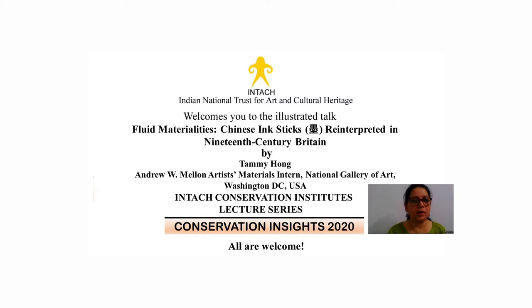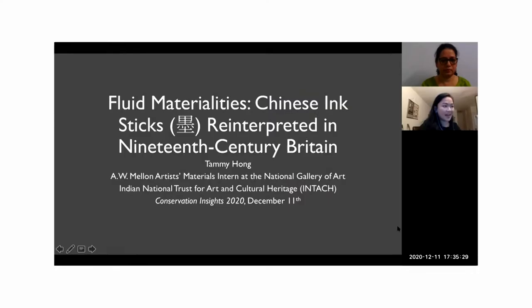Before I invite Taimi, may I please request all of you to mute your microphones, tap in your name, organization name, and email ID in the chat box, and also your questions. Those would be taken up right at the end of the talk. Thanks Taimi, over to you now.